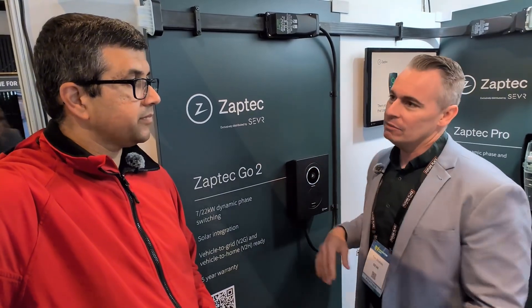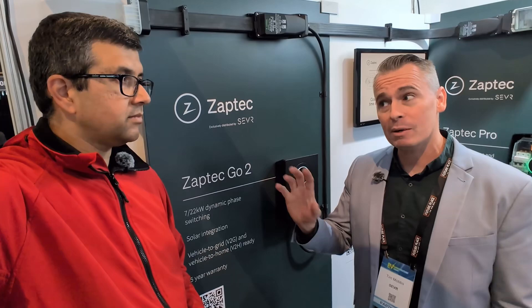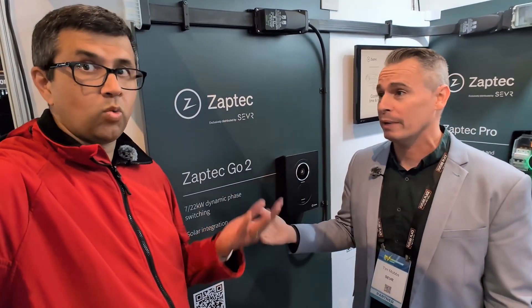A lot of the people buying EVs, from our research, indicate they're looking to save more than anything. They've got solar, they're looking at batteries, and maybe now with V2G on the cusp, maybe they won't put batteries in. Maybe they'll just use the car as a portable battery — why not?